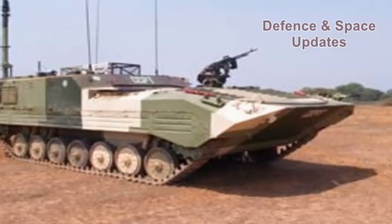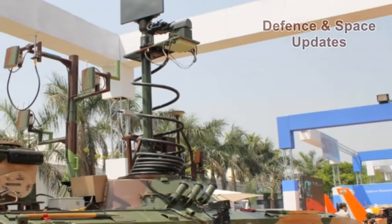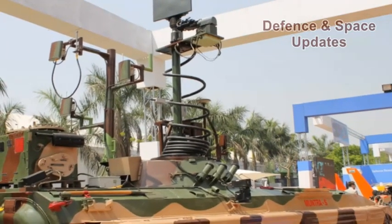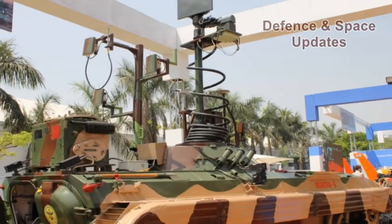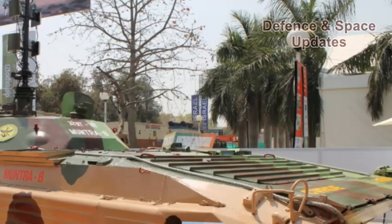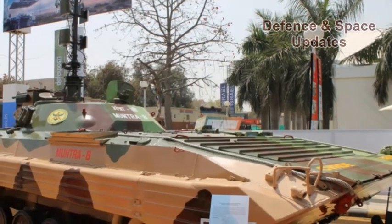Two of these tanks were put on display at an exhibition organized by DRDO as a tribute to former President APJ Abdul Kalam. Besides these heavyweights, DRDO also showcased inventions like a handheld wall penetration radar, which, if placed on a wall, will project on a screen the presence of people inside a building.